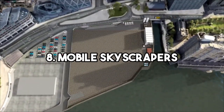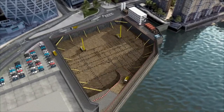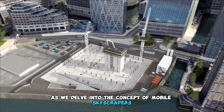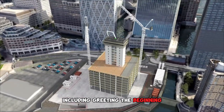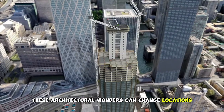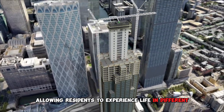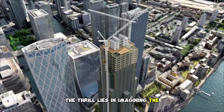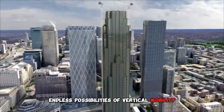8. Mobile Skyscrapers: The Moveable Skyscraper Concept. Hold onto your seats as we delve into the concept of mobile skyscrapers, including the Guinea-Gagorra Scraper. These architectural wonders can change locations, allowing residents to experience life in different urban environments. The thrill lies in imagining the endless possibilities of vertical mobility.